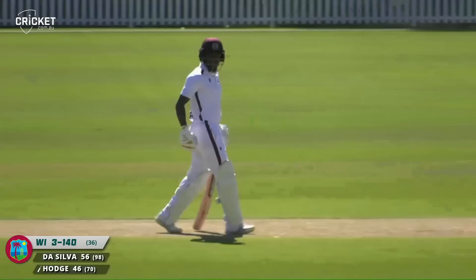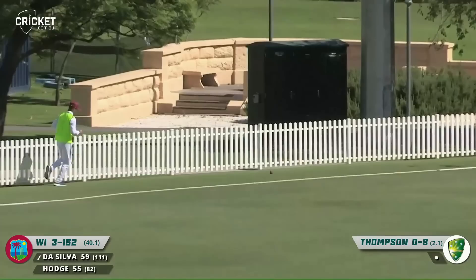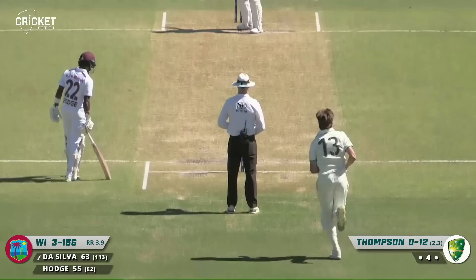A little wide and caressed to the boundary behind — point for four. Bit of nerves going through the youngster, I'm sure. Nicely played away, well timed by De Silva. His eye is well and truly in this morning. A very nice shot away through the offside for a boundary.